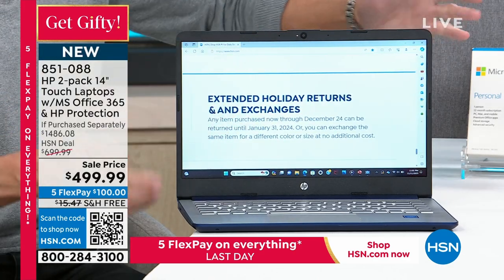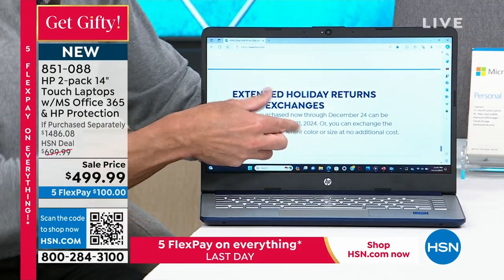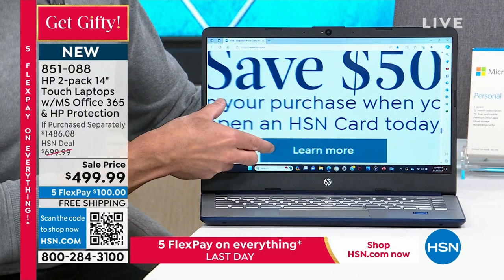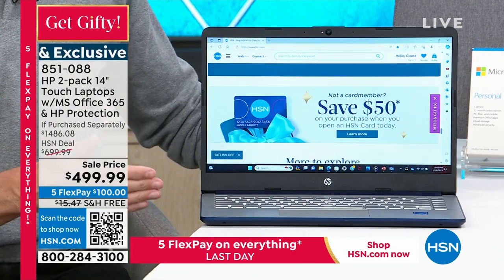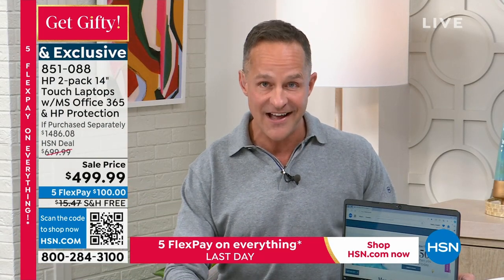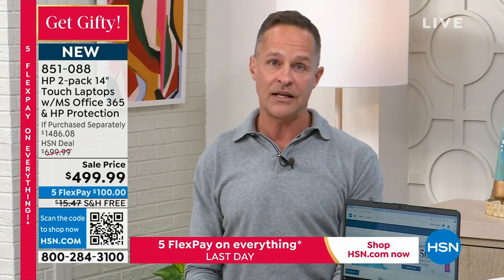Even though the computer itself is incredibly compact, incredibly lightweight, with a really long battery life, and super on the go — it doesn't mean anything is ever hard to see because you've got touchscreen. This is a first. We've never done an HP two-pack with touchscreen before.